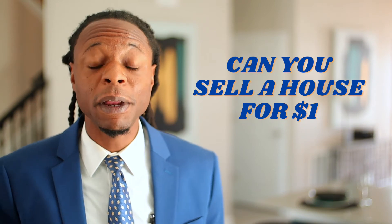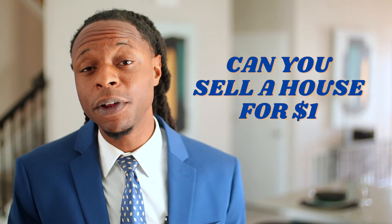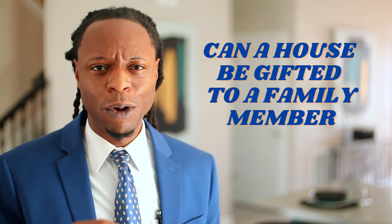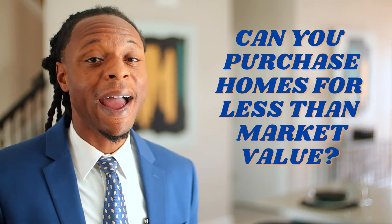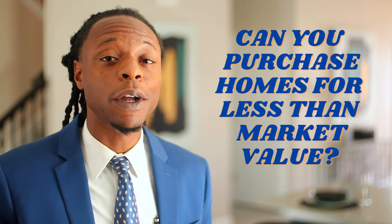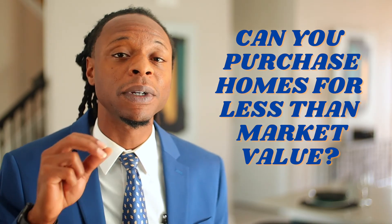Can you sell a house to a family member for $1? You can, and it works similarly to gifting your home to a relative, but it may end up costing you if you're too generous. Can parents gift their home to their children? Parents can gift their home to their children, but they may be subject to estate and gift tax. Can you buy a house from your parents for less than market value? Yes, you can purchase the home for less than market value, but that discount may be subject to estate and gift tax depending on the amount.